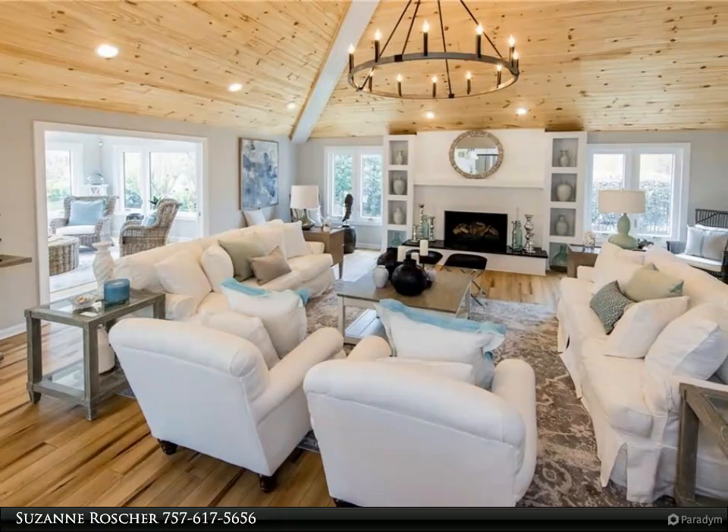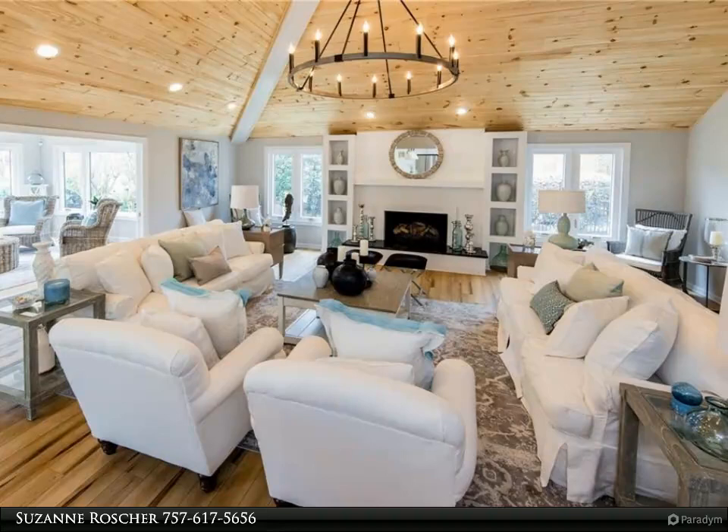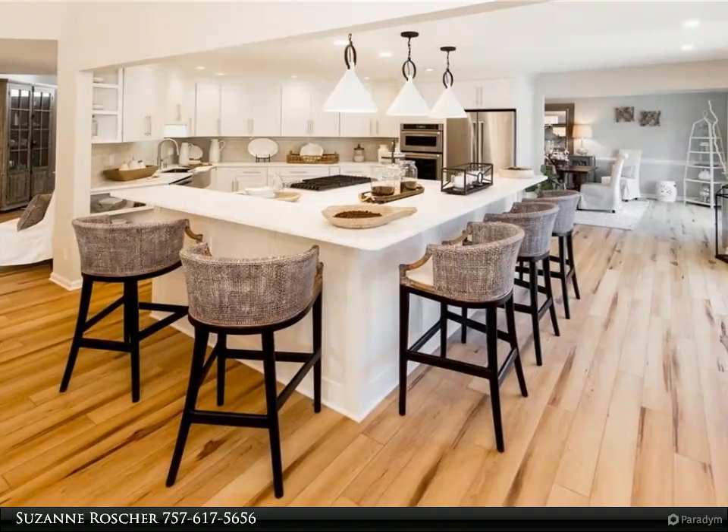This Berkshire Hathaway Home Services Town Realty property video is presented by Suzanne Rauscher. Are you looking for a turnkey home in Great Neck?